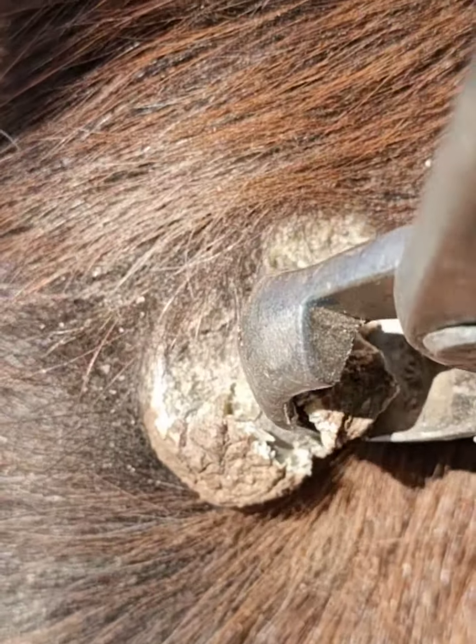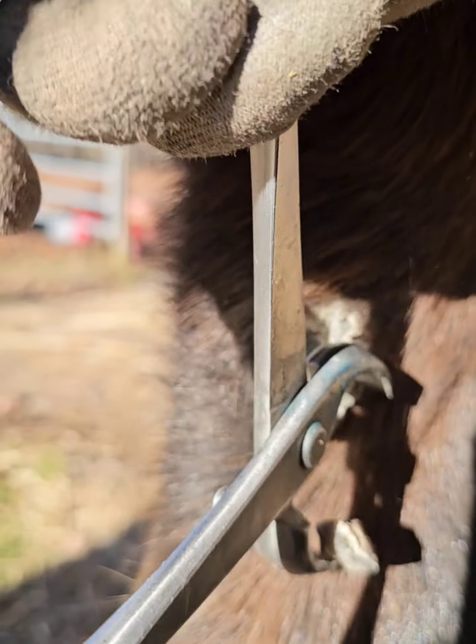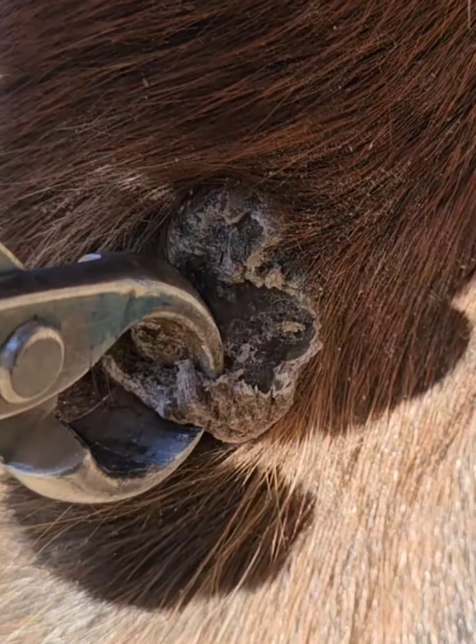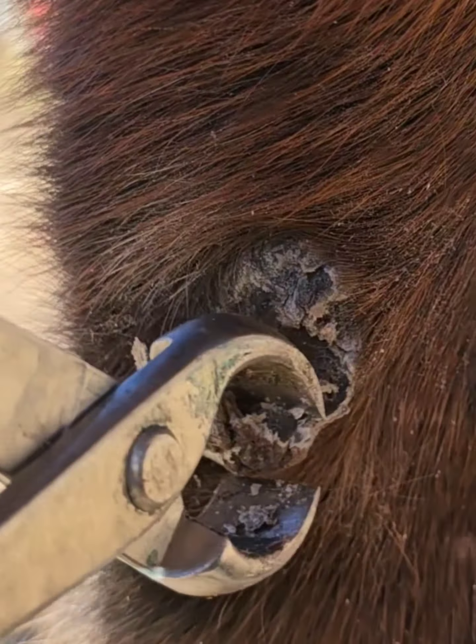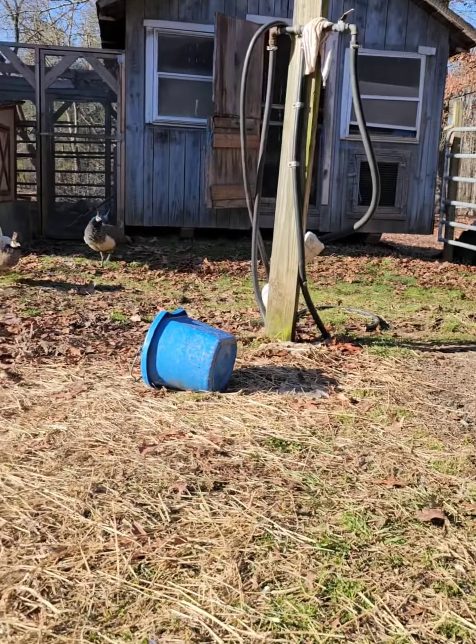Trimming the chestnuts does not cause any pain to the horse. As you can see, this horse is not flinching or trying to get away from me. Puppies like them as treats. There's no anesthesia and the horse is not under sedation, so it's a painless process.